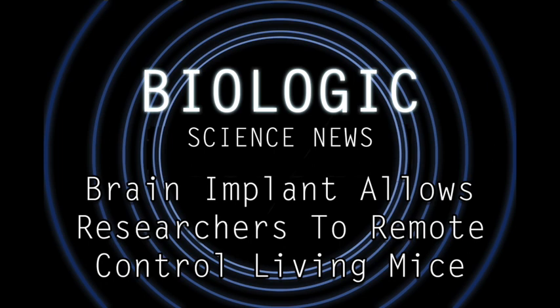Hello, all my wonderful listeners. Today, I have a cool episode of Science News for you, but it's also really creepy. It's about a study that was published in the journal Nature Neuroscience.